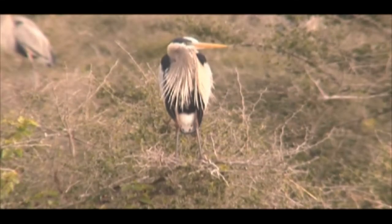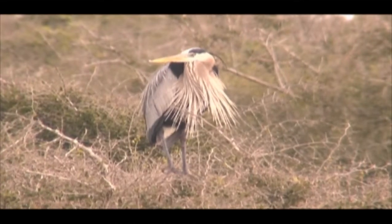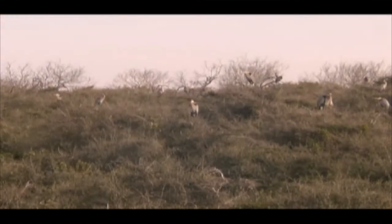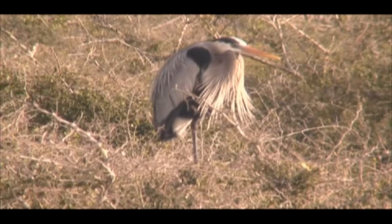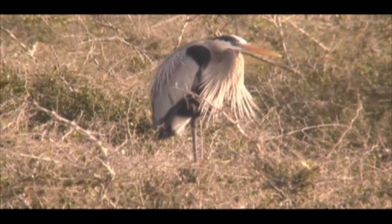It is early in the season and the males are staking out territory atop the thorny brush. They regally perch on the spindly branches, with their impressive plumes billowing in the breeze. They patiently await the arrival of a female who will hopefully find their gaudy plumes and nest site selection to her liking. And just in case this is not enough of an attraction, their bills have turned to yellowish-orange to enhance their chances.